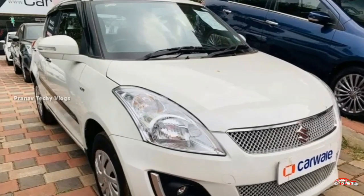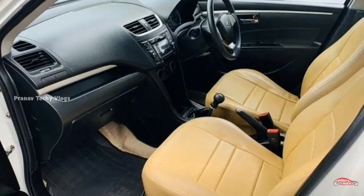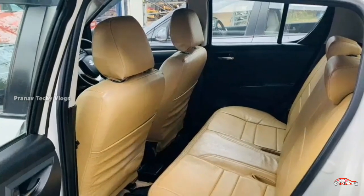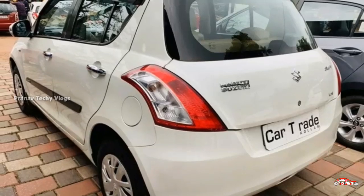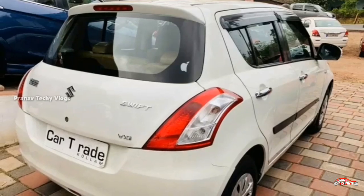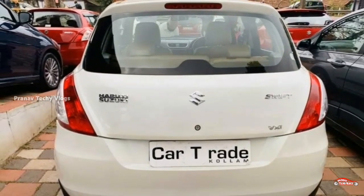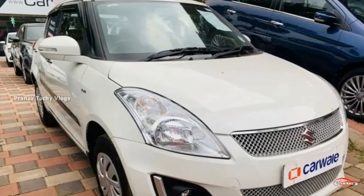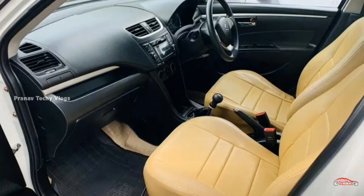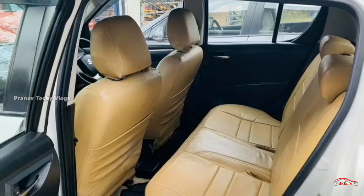Let's check the next one — the Honda City. It has a 2016 registration with the VXN option and a petrol engine. It has 55.5 km driven with a manual transmission. The interior and exterior are in good condition. It is available for sale. Pricing is approximately 4,99,000 to 16,99,000. Check the description box for the contact number.